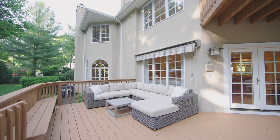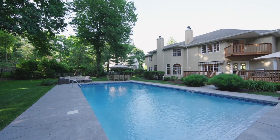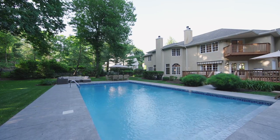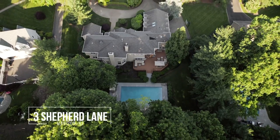Out back is a deck that overlooks a beautiful pool and a tranquil yard. For more information, please reach out to the Oldendorp Group.